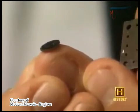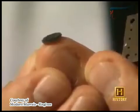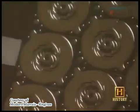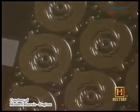Inside that lamination is a tiny disc that will spin at 1.5 million RPM. Scientists at MIT believe this engine might power a tiny airplane with a wingspan of about three inches.